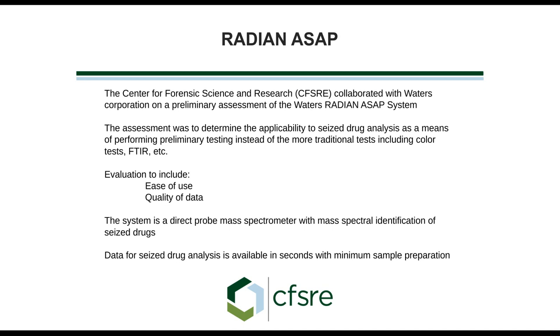The Radian system itself is actually a direct probe mass spectrometer. We have the ability to apply our sample to a glass capillary and put that directly into the mass spectrometer to generate data in seconds instead of minutes. There's no chromatography. It's really just inserting, ionizing, and then reading our data.